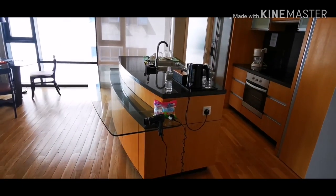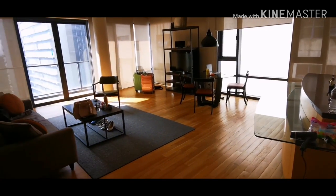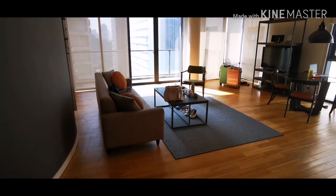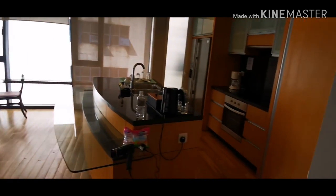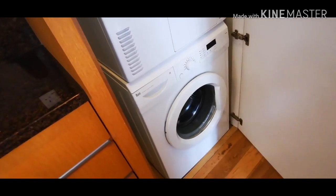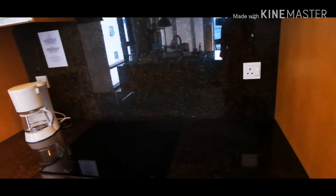And this is the kitchen. From the kitchen you can see the very huge living room. I like this place so much! So here is the kitchen — there's the flat iron, and here is the washing machine and the dryer.